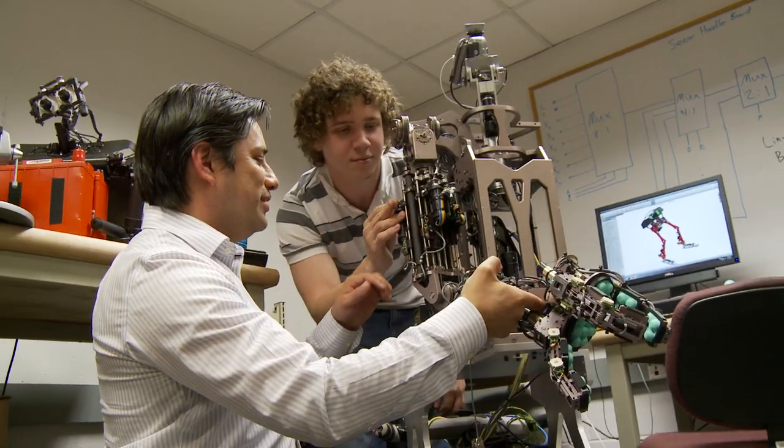WPI is one of the first in the country that has an undergrad education for robotics, and so I came here to join that program.